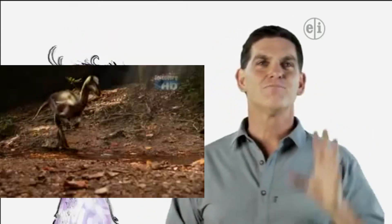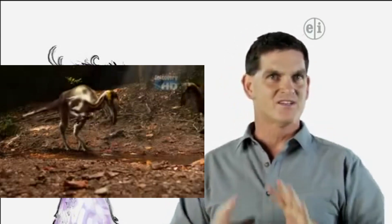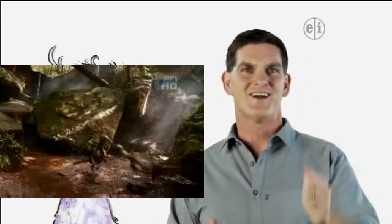So, was Archaeopteryx a bird or a dinosaur? A bird. It's a dinosaur. Believe it or not, you're both right. Archaeopteryx is a bird and a dinosaur, because all birds are part of the dinosaur family. That's right — all birds are dinosaurs.